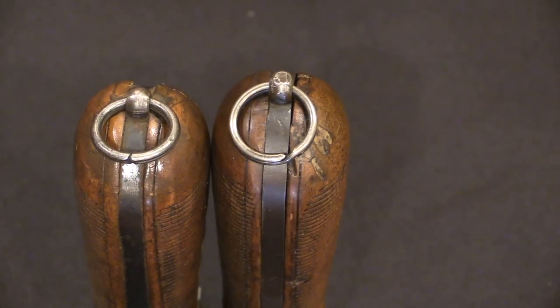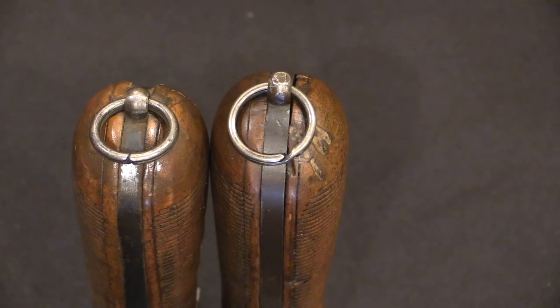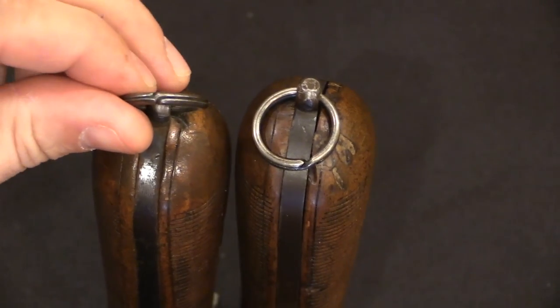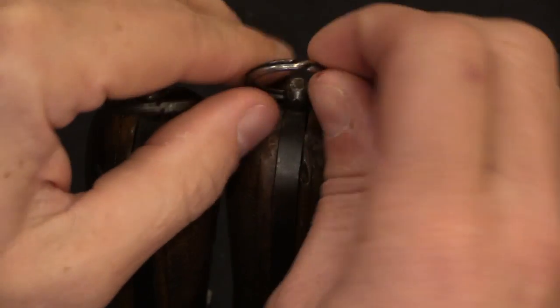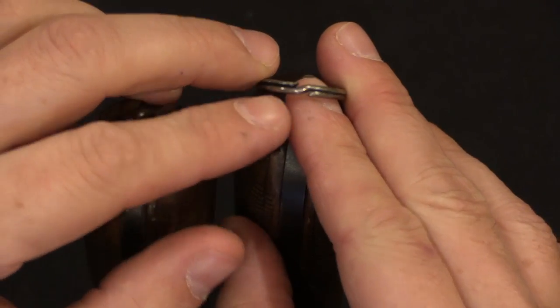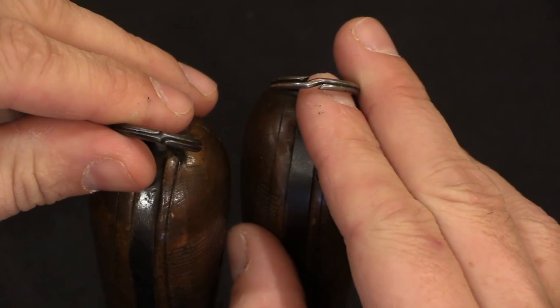Also take a look at the lanyard rings. They're fairly regularly removed by non-collectors who found them annoying, or they can get lost on their own. A real one will have very closely spaced ends on the ring — that's what it should look like. A replacement will look basically like someone's keyring — that is not correct. Be aware of the difference and check those out.